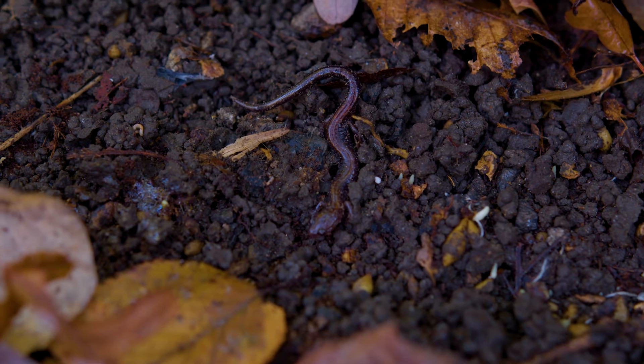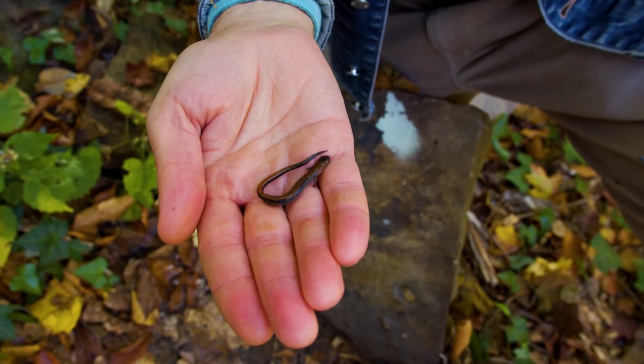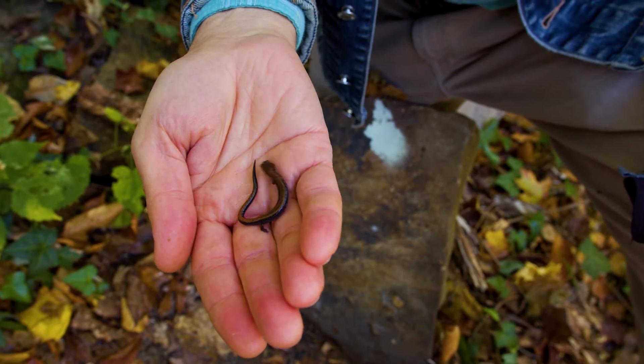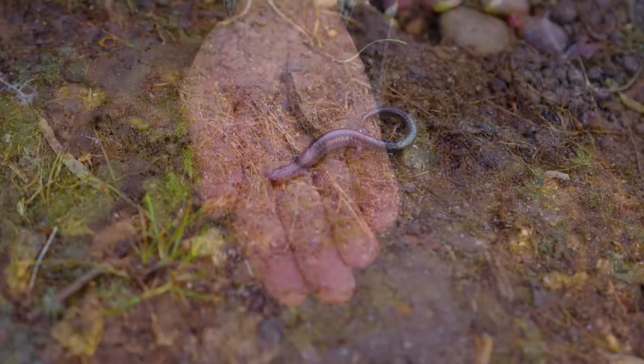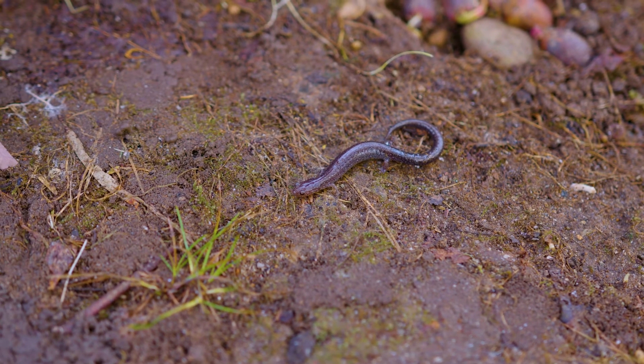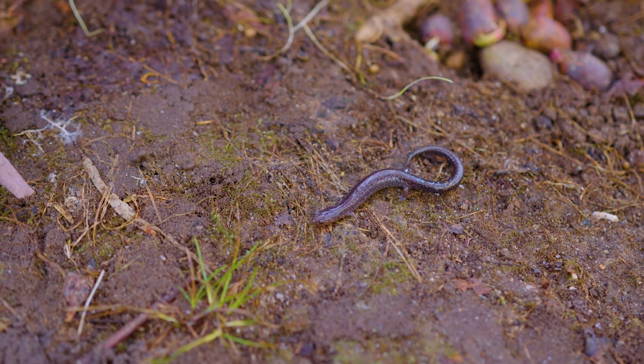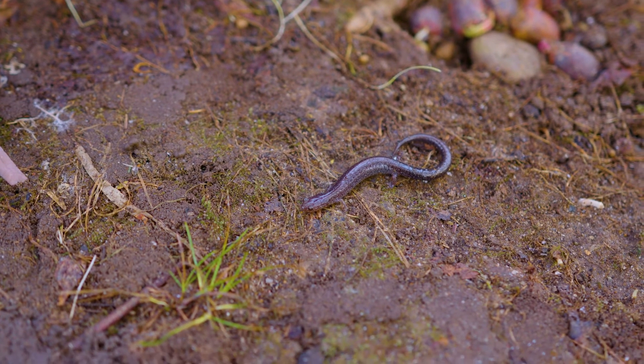Red-backed salamanders, in spite of the name, have two different color phases. The ones like the one we were just looking at have a reddish-brown stripe down the back. Others are just a uniform dark gray color with kind of a sparkly dusty look to them that we sometimes call lead-backs to differentiate. But they can both hatch out from the same clutch of eggs — you find both of them sometimes under the same rock or the same board.